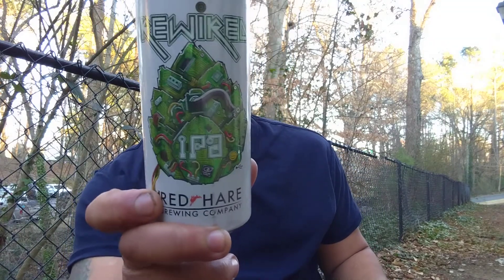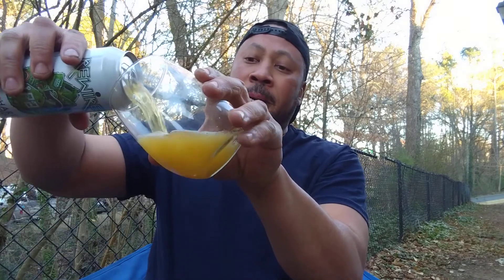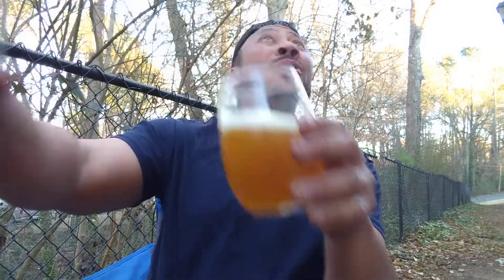Good day everyone, John Henderson here — the Beverage Ramble — back again with another Beverage Ramble edition. Beautiful day outside today, and today I am looking at Rewired IPA from the Rare Hair Brewing Company, based here in Marietta, Georgia. Six percent ABV. They also have a brewery in Shallotte — S-H-A-L-L-O-T-T-E — interesting. It gets an 86 score on Beer Advocate and a 3.69 score on Untappd.